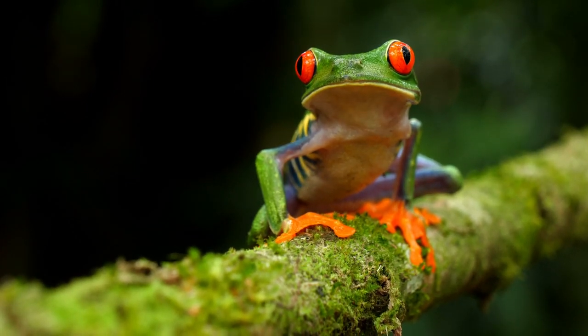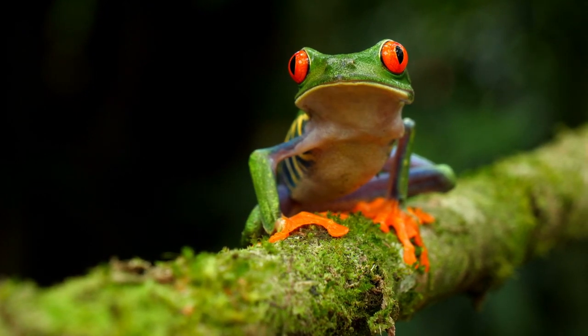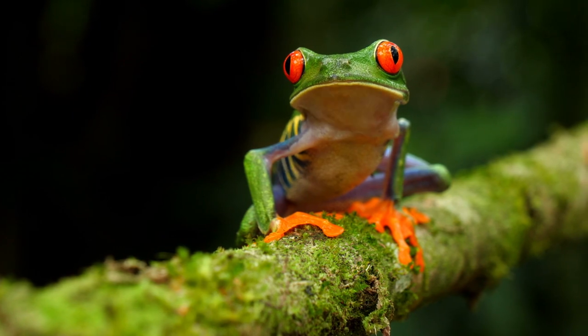Number 1: They're one of the oldest frog species alive. The red-eyed tree frogs have been around for about 11 million years, which makes them one of the oldest frogs alive.